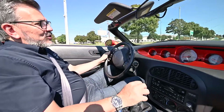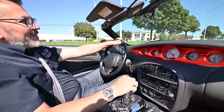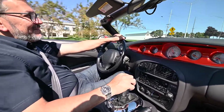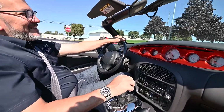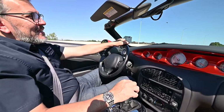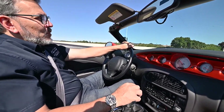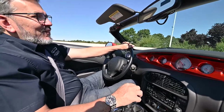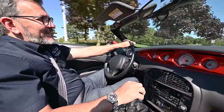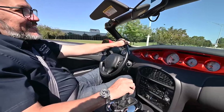Very few options were available on these. It has the chrome wheels, and then just about everything else was standard. You could get an accessory matching trailer for them, which was not a very popular option, as it was quite expensive and rather impractical. But they still get sold and traded and collected today.